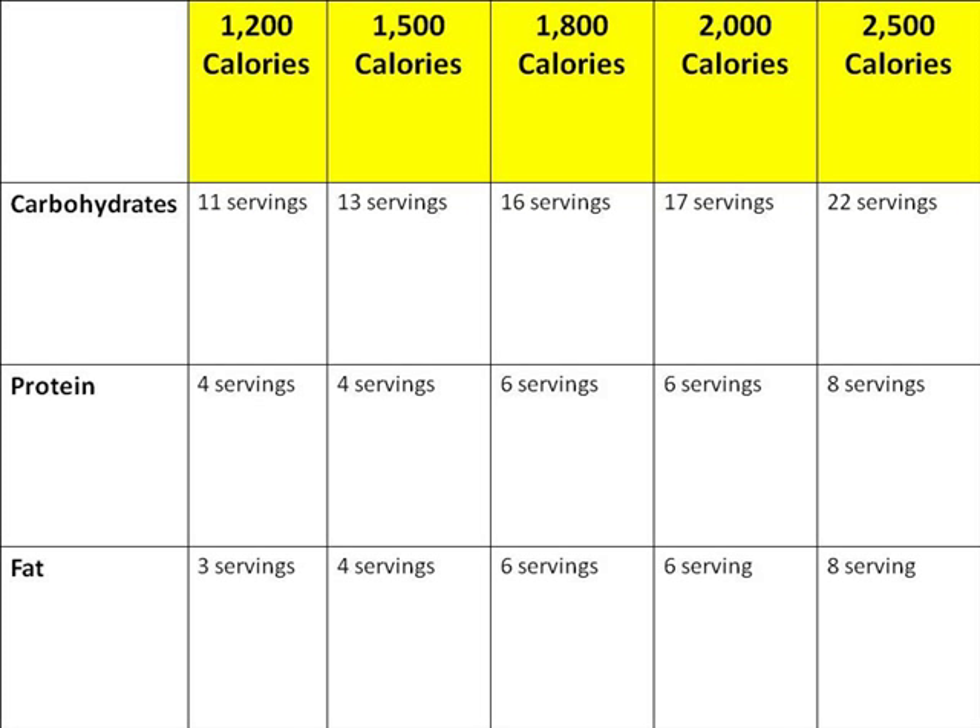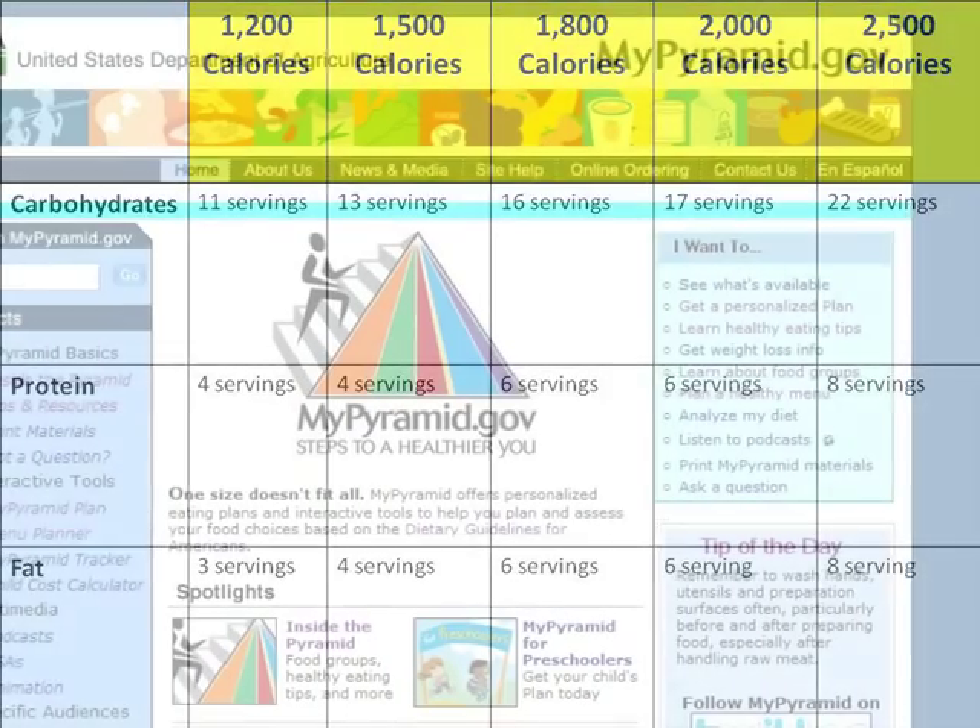Everyone needs calories, but the number we need each day depends on our age, gender, activity, and overall health. A woman who doesn't get exercise beyond normal day-to-day activities should eat between 1,600 and 2,000 calories per day, and a man should eat 2,000 to 2,400 calories per day. Those who are more active and get regular vigorous exercise may need more energy to maintain their weight, so their calorie needs may be as high as 2,400 calories for women and 3,000 calories for men. As always, see your health care provider if you plan to make any big changes to your current diet.